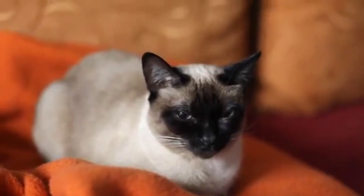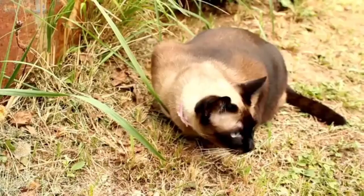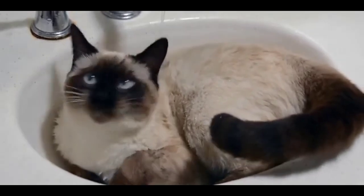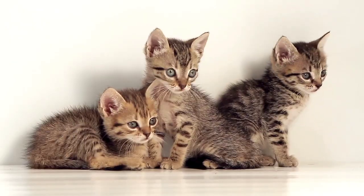The Siamese cat is one of the oldest cat breeds known. They are descended from the feline family Felidae. Siamese cats are the ancestors of several other types of cats, including Balinese cats, Javanese cats, and Bengal cats.